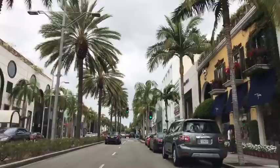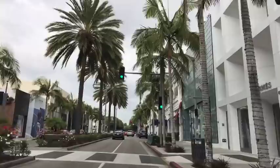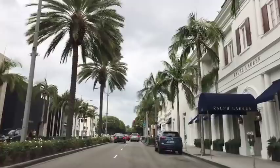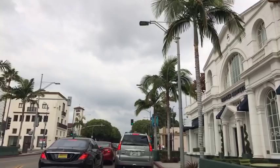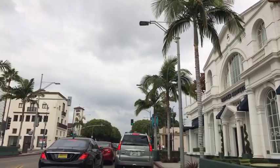Rodeo Drive also gets decorated for the holidays — every year it's a little different theme. You can see there are little lights on the trees. About six or seven years ago, the city of Beverly Hills decided to replace all of the former trees with palm trees because the other trees were breaking up the sidewalks. That's just a little background on the Rodeo Drive location.